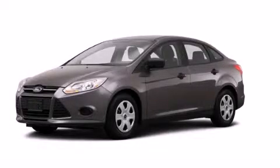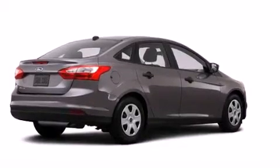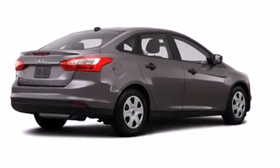This is a brand new 2014 Ford Focus. It features a 2.0 liter 4-cylinder engine and an automatic transmission.